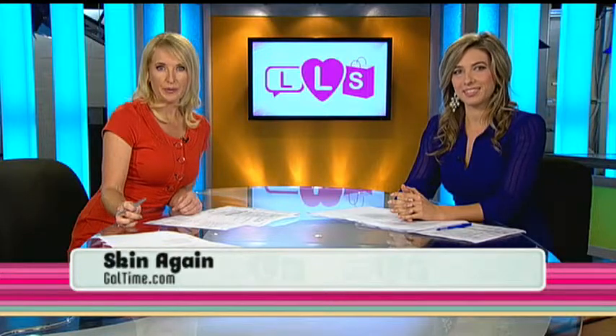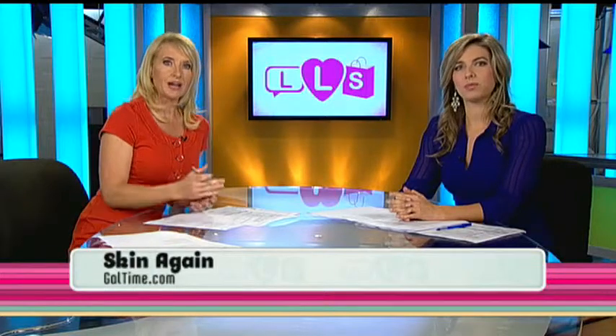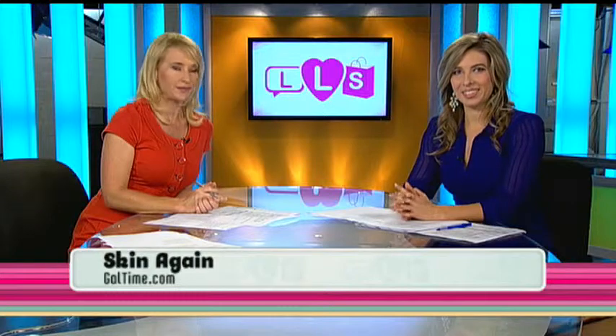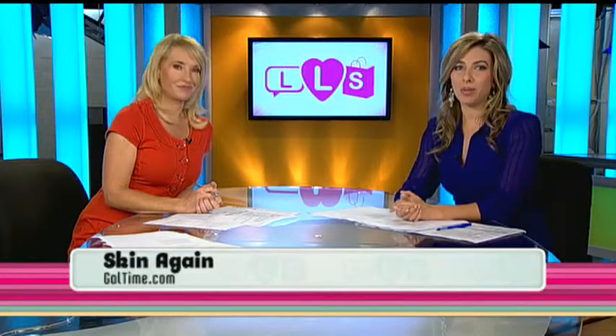Today they are excited to tell you about their newest skincare discovery. It's from Skin Again, and was actually developed by a burn victim. It's designed to help soothe redness and inflammation, helping you to look your best. Also, we're offering a special GalTime deal just for Life Love Shopping viewers — more than 50% off the skincare product.